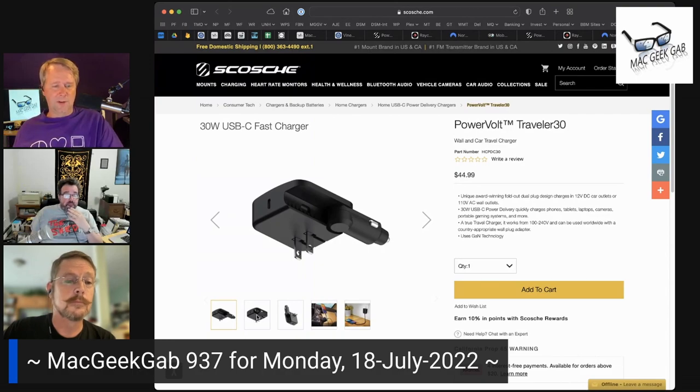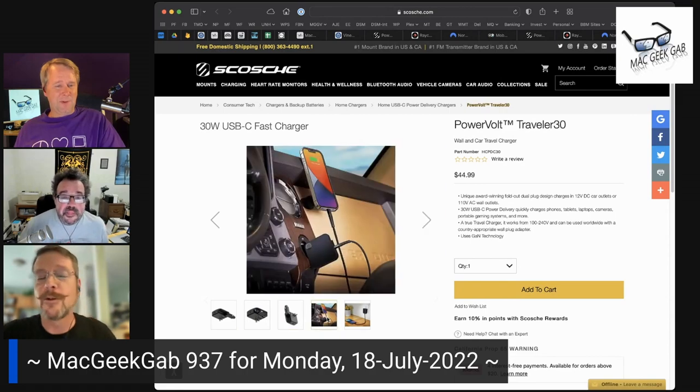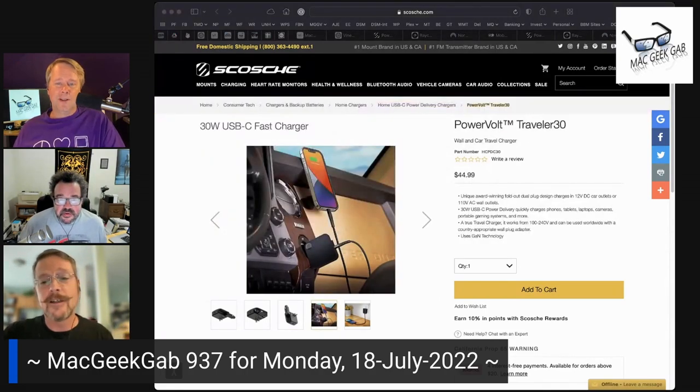I don't know if anybody calls them cigarette lighter outlets anymore. Kids, you can ask your parents about those things — but only if you're over 18. Or 21 here in New Hampshire. Do cars even offer that anymore, or is it all USB now?